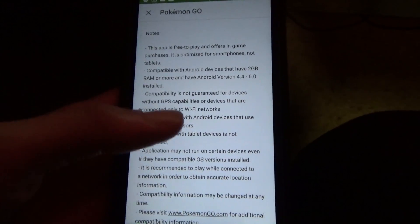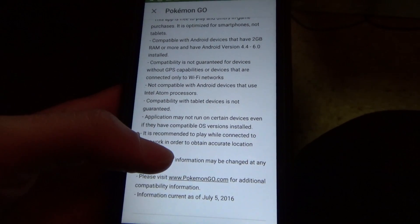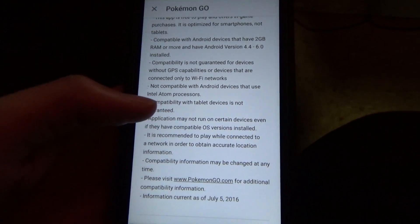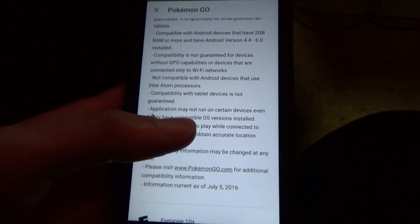It says compatibility is not guaranteed for devices with — well, I have GPS. Again, it mentions that Intel Atom processors don't work, and then compatibility with tablet devices is not guaranteed.